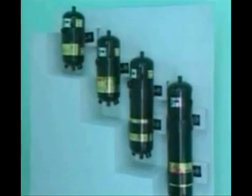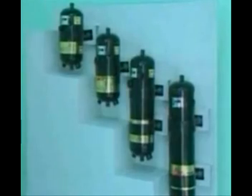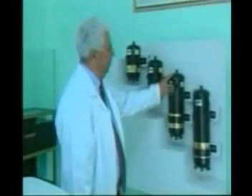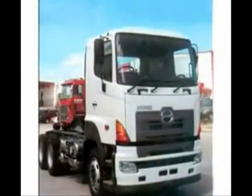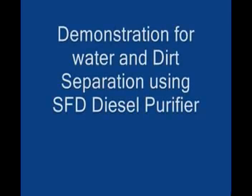The SFD diesel purifier has been designed in many sizes to accommodate different fuel tank capacities, providing a wide range of coverage for diesel engines from various industries. It is an added protection device for diesel engines, with no moving parts and requiring no maintenance.